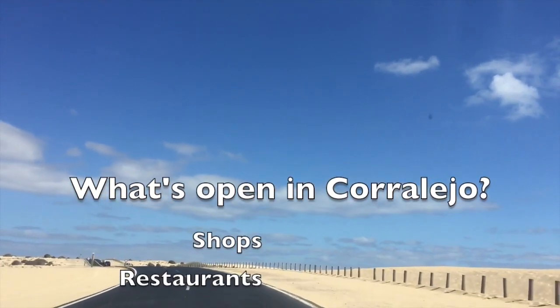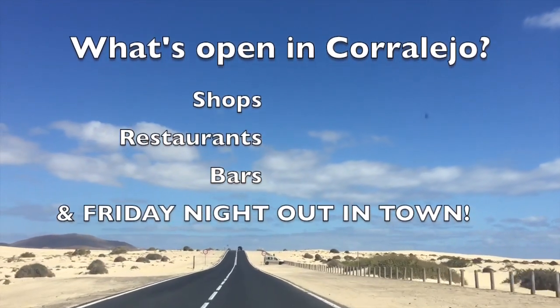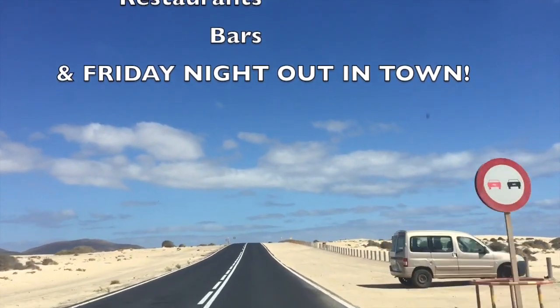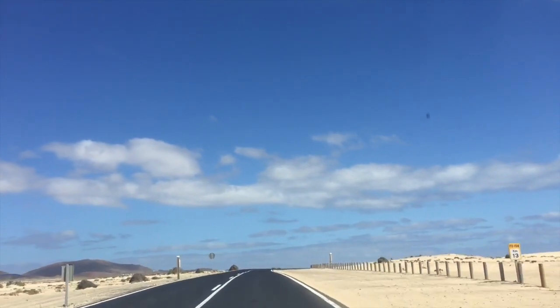We're going to drive into Corralejo along the FV1, which is the main road from Puerto Rosario along the beachfront, all the way through the National Park — the Parque Natural of Corralejo — which is a nature preserve of over 2,600 hectares, consisting of beautiful beaches and turquoise seas. It's really lovely.